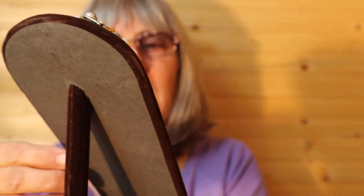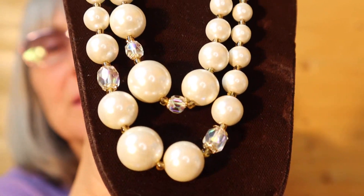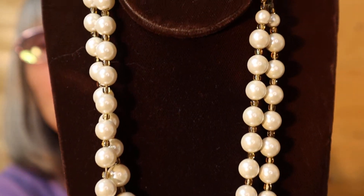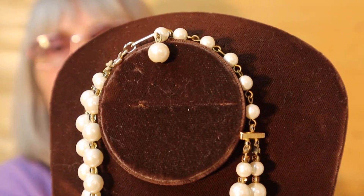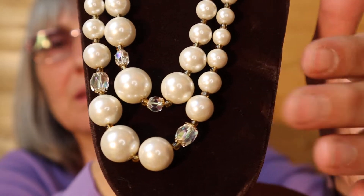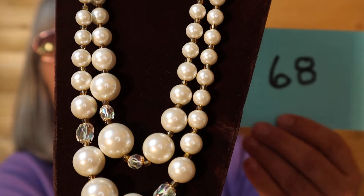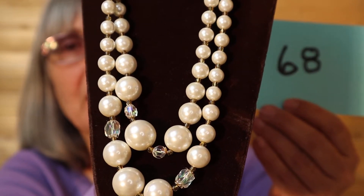I have this AB Beads and Pearl Necklace — brand new, never worn. There's the clasp up there, and the ABs are just at the bottom here. Medium length. This one is $12, number 68.